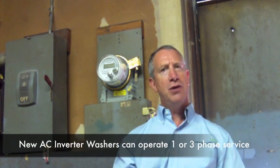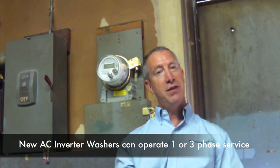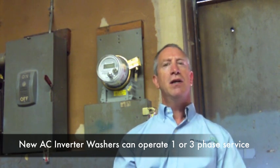Many of the new washers built nowadays can operate on either single-phase electricity or three-phase. Consult your local laundry equipment distributor and your electrician to determine your exact service requirement needs.